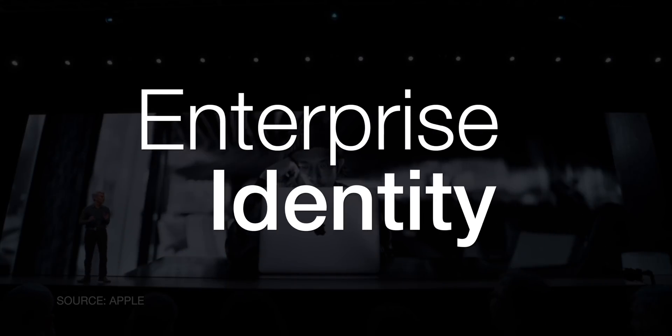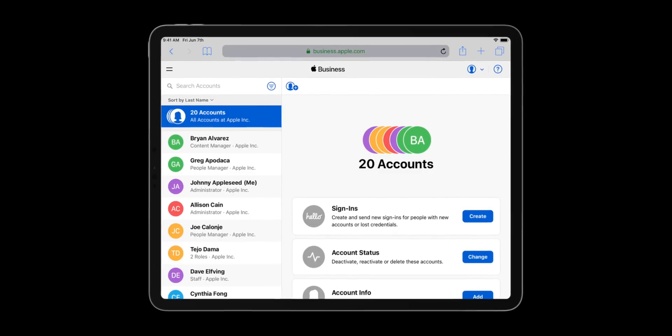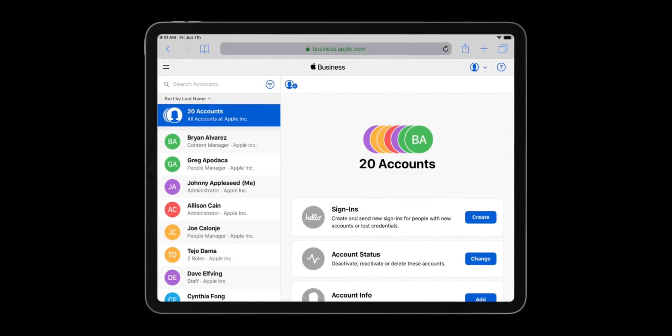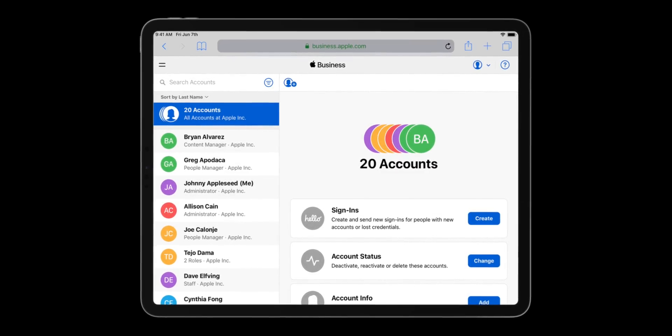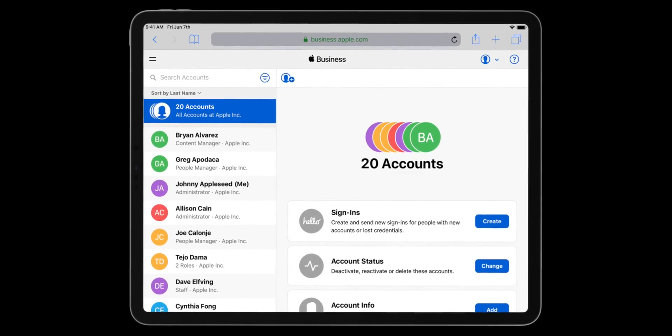The third part of all this is identity. User enrollment is integrated with managed Apple IDs, which can be created by Apple School Manager for Education and Apple Business Manager for Enterprise. They can also be federated with Microsoft Azure Active Directory — so if you're running that, no need to duplicate your work. Managed Apple IDs provide access to iCloud Notes, iCloud Drive, iCloud Contacts and Calendar, and other services. For user enrollment, the personal Apple ID is associated with all your personal content, and the managed Apple ID with anything and everything pushed down by the company.